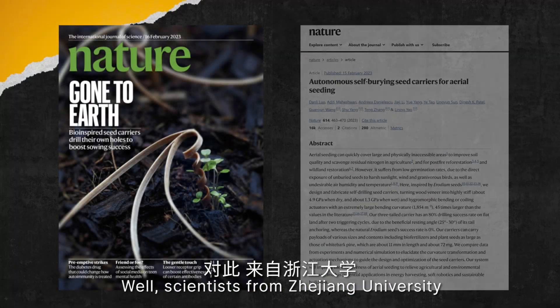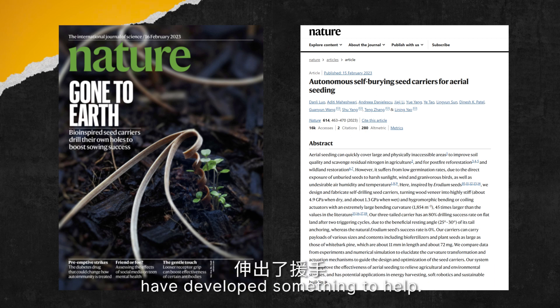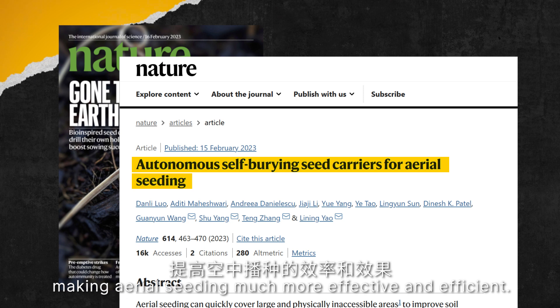Scientists from Zhejiang University and Carnegie Mellon University have developed something to help. They've created a new technology that enables seeds to drill into the ground automatically, making aerial seeding much more effective and efficient.